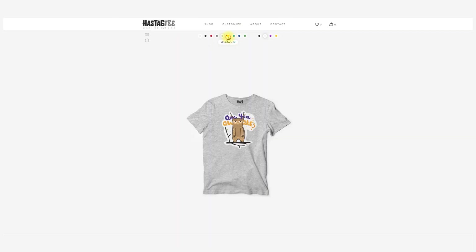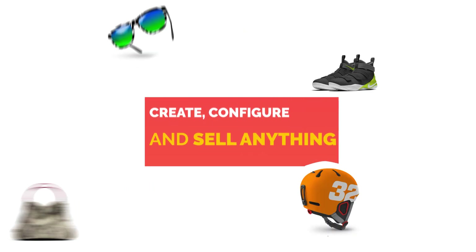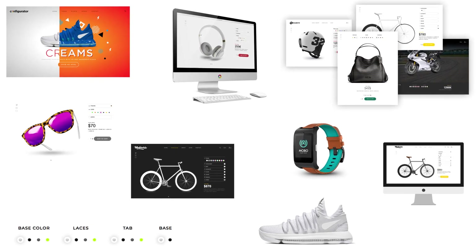Now is the time to be different. Time to customize all your purchases. Create, configure and sell anything. You do not have limits. Create configurations of your products or those of your client and arrange them for sale in your online store.